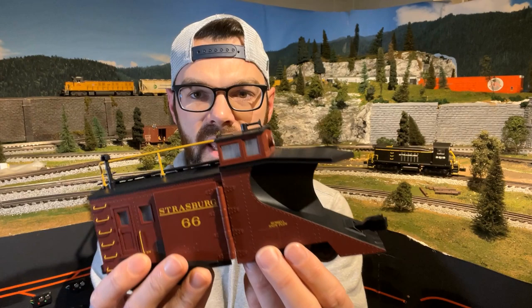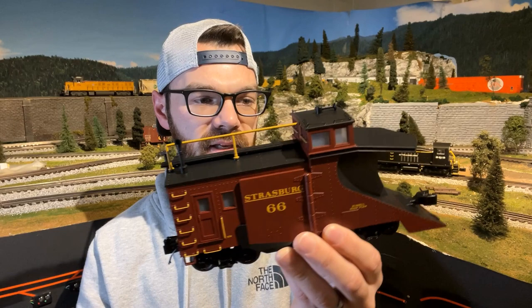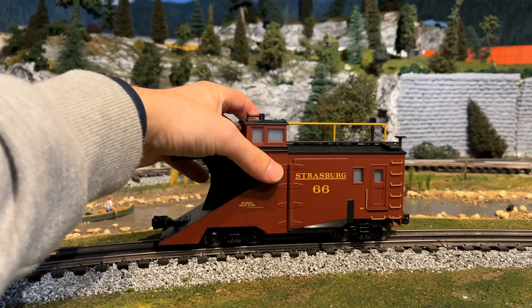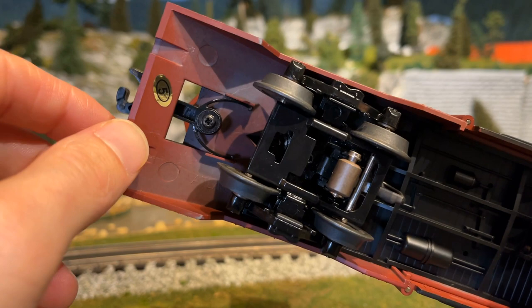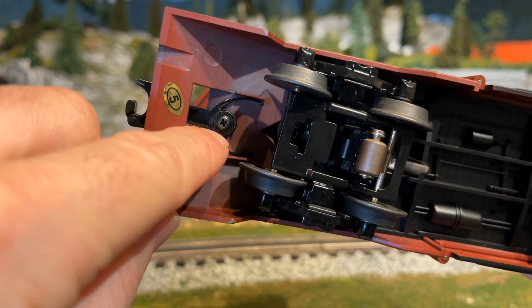The colors are spot on, as you'd expect from anything Atlas does. It's a really neat, unique piece and it's going to look really great with all the other Strasburg equipment in the collection. We've got some add-on detail parts here — some clear or frosted inserted windows, lights, and other features. The snowplow itself has two trucks; each truck has a pickup roller on it. Looking at the underside of the car, we've got some lights and brake detailing. Now this front coupler, as you can see, is just screwed on.